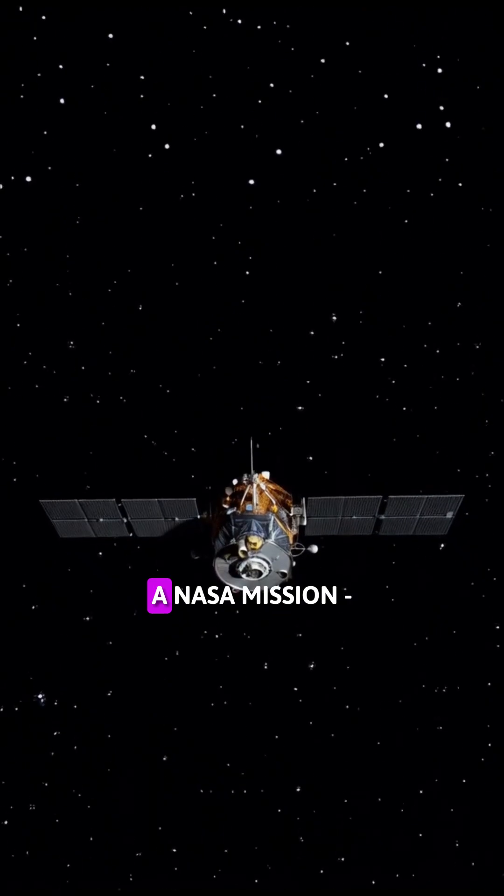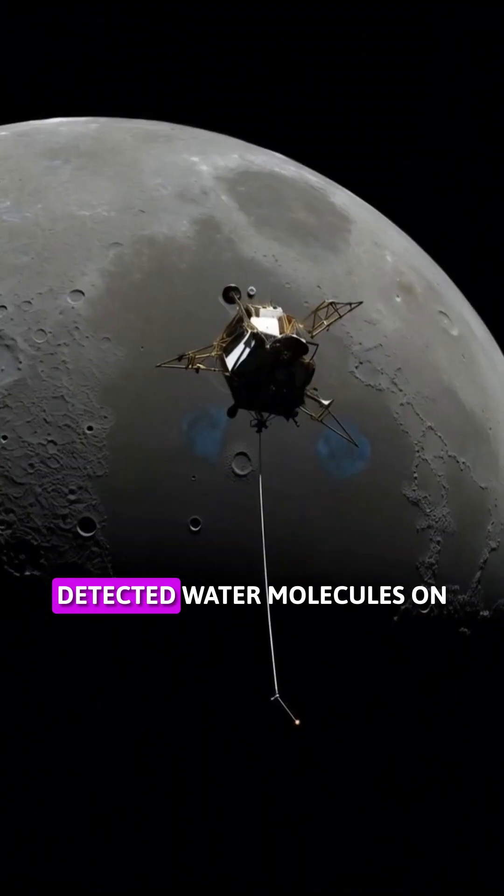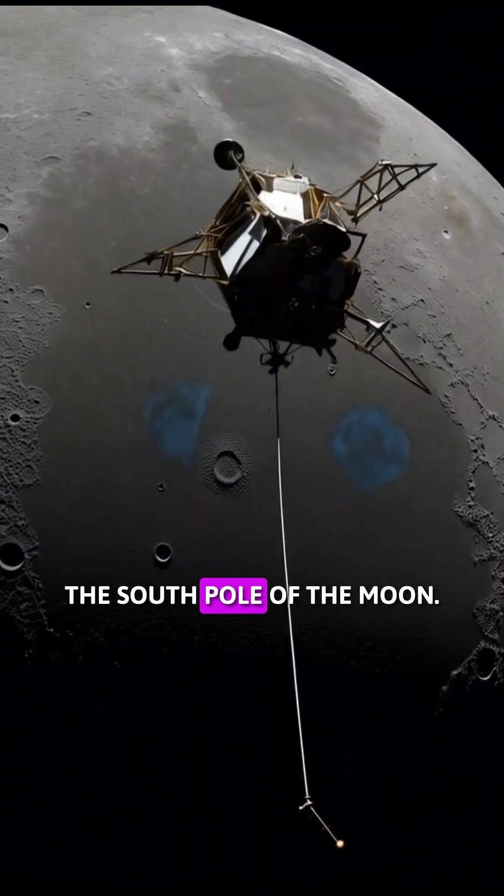In 2009, a NASA mission — LCROSS, the Lunar Crater Observation and Sensing Satellite — detected water molecules on the south pole of the moon.